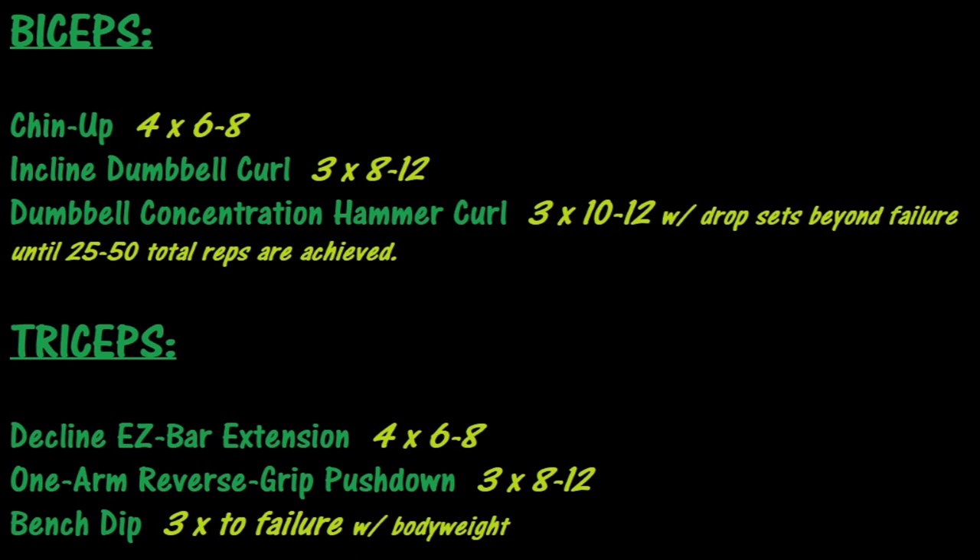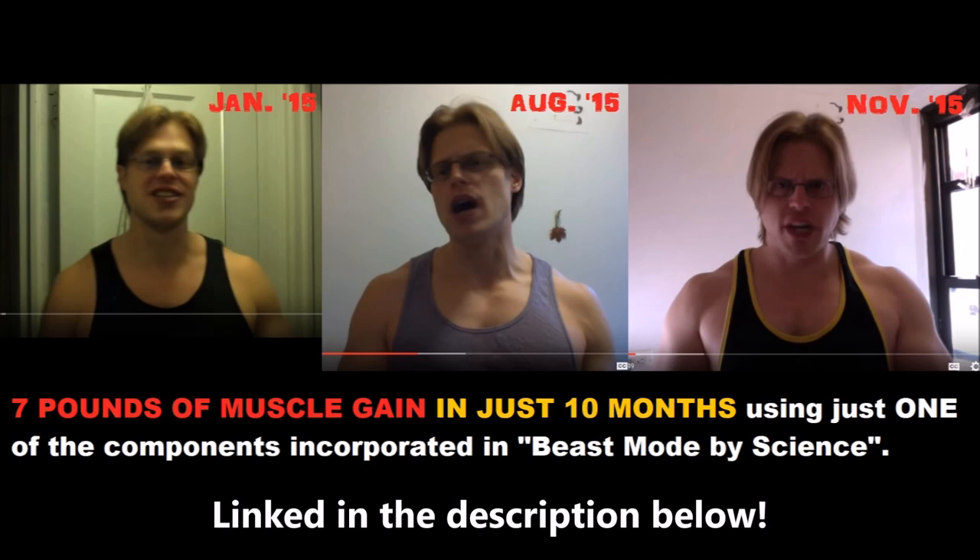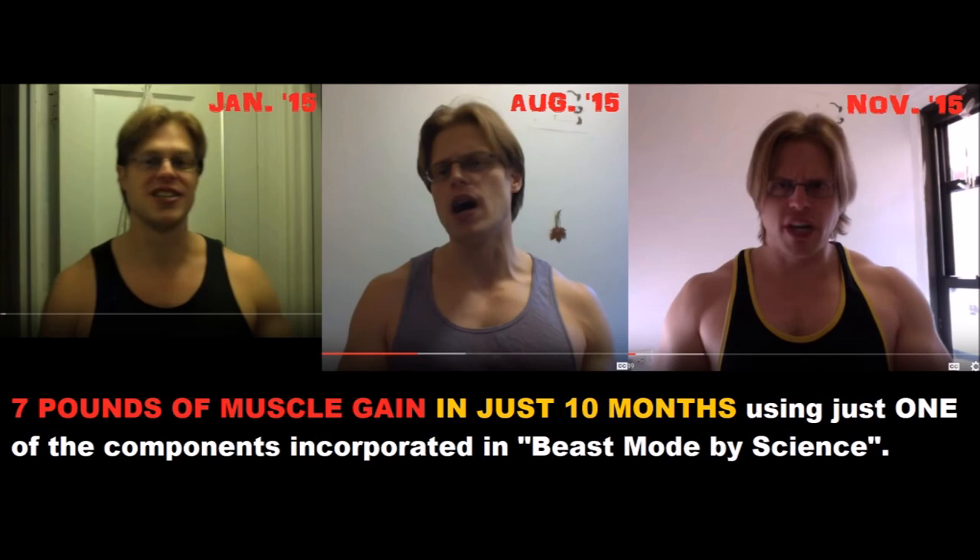Here's how I'd put them all together into a cohesive workout routine — feel free to pause the video and jot this down. Let me know what you think in the comments below, especially if you've given these a go. What's your favorite biceps or triceps exercise or routine? Don't forget to hit like, share, and subscribe, and hit the bell button for regular content updates. Check out my ebook Beast Mode by Science to make awesome gains using science, not drugs.